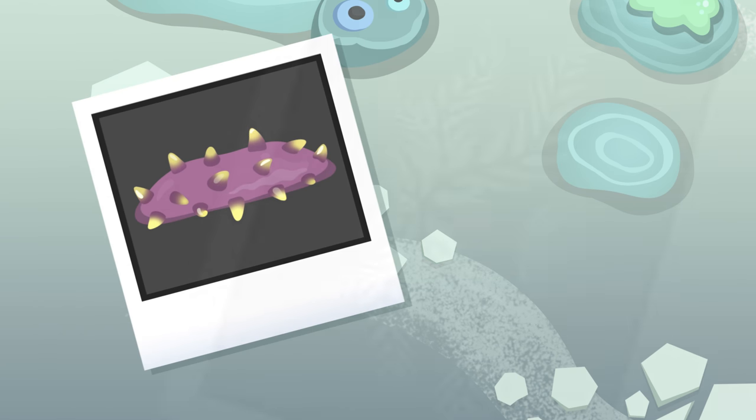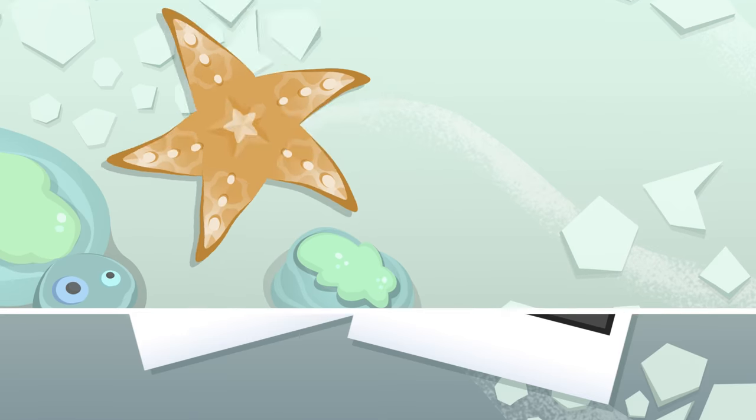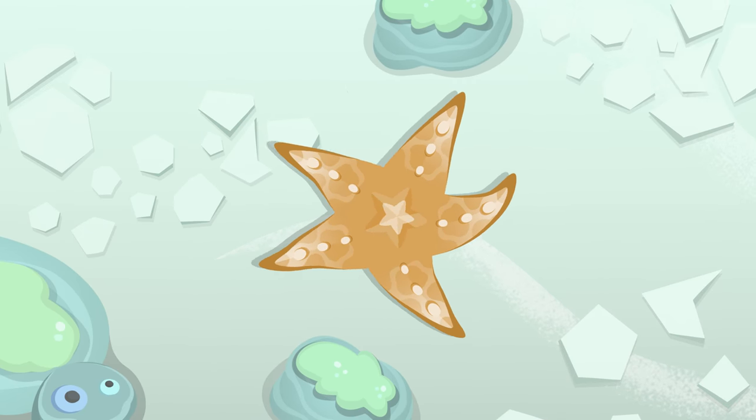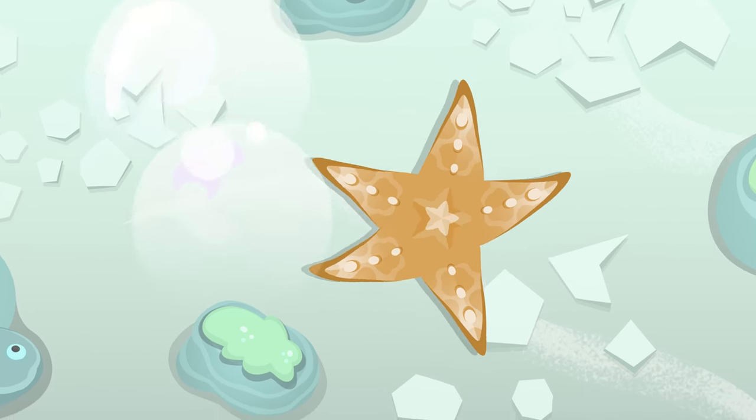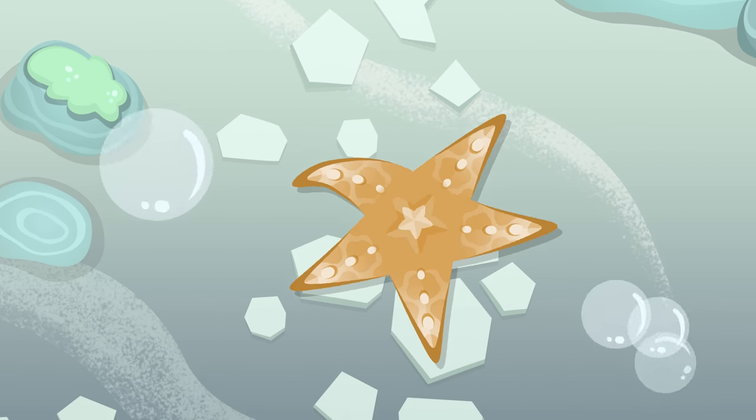Sea cucumbers and sea lilies are also in the Echinoderms group. These animals are so much fun! Do you want to hear something really interesting about them? Did you know that when a starfish loses one of its legs, a new one will grow in its place?